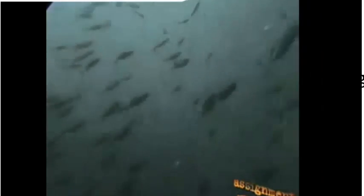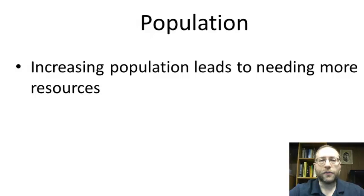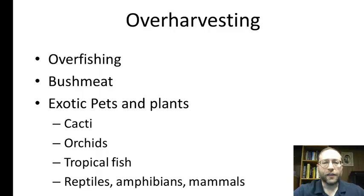Population is another factor — as human population grows, increasing population leads to needing more resources, and that is pretty much the ultimate cause of all the other problems. Over-harvesting is another issue, and over-fishing is a problem too — we talked about that before with the Tragedy of the Commons. Here's a video about the bushmeat trade.